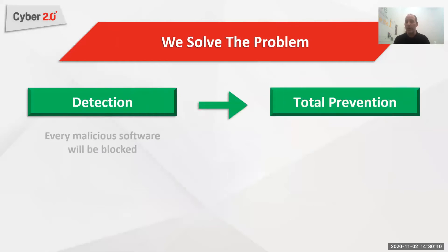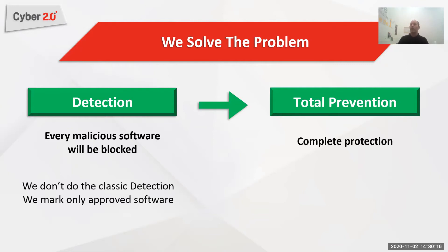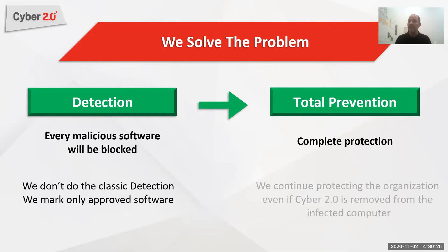We address that challenge in two ways. First, we don't rely on detection in order to stop any attack or prevent any malicious software — I don't have to identify it in order to block it. Second, our system is built in a manner that even if you remove us from an infected computer, we continue protecting the network.